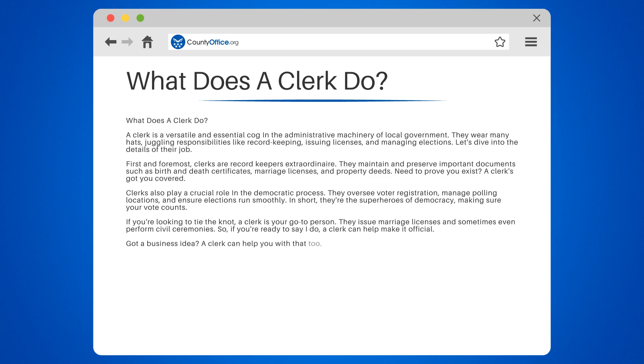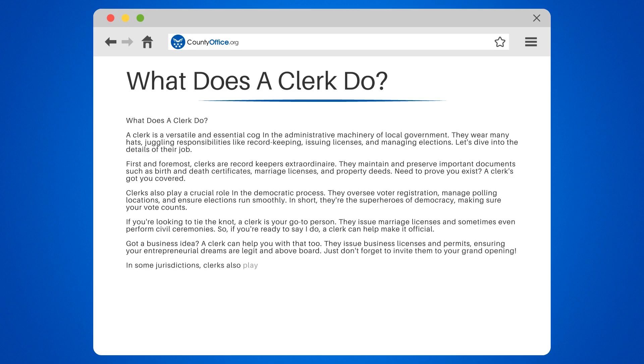Got a business idea? A clerk can help you with that, too. They issue business licenses and permits, ensuring your entrepreneurial dreams are legit and above board. Just don't forget to invite them to your grand opening.